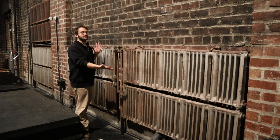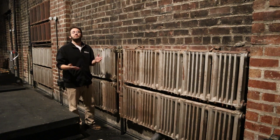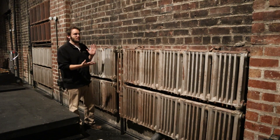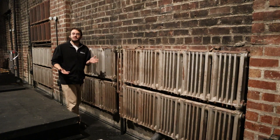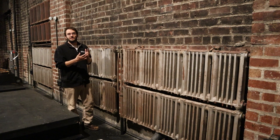Before me here you see the Orpheum's stage wall radiators. They're original to the building — in fact the entire building used to be heated by steam radiators, but nowadays these are the only ones that are left. A lot of people ask us if they still work, and they do. In fact they're the only way we can heat the stage nowadays.